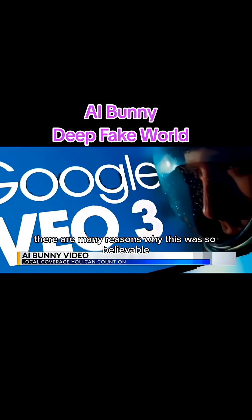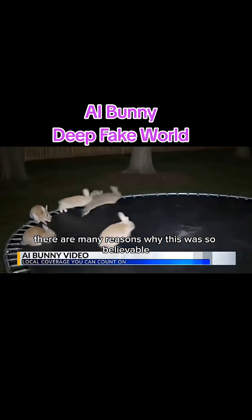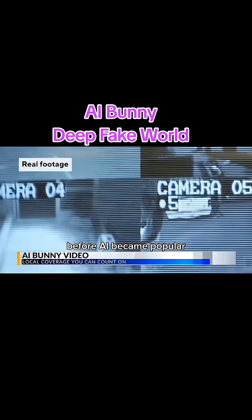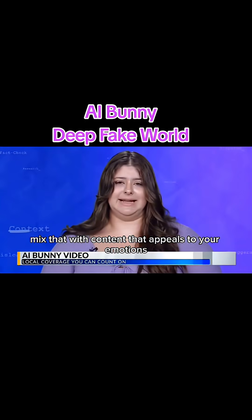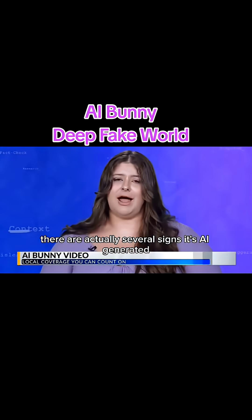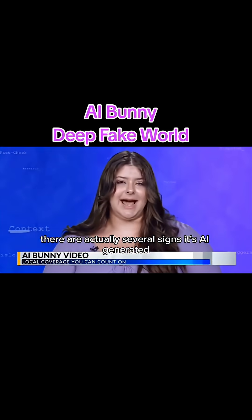Experts say there are many reasons why this was so believable. Surveillance footage provides a sense of authenticity — before AI became popular, security footage was viewed as a reliable record. Social media users also scroll through their feeds quickly and usually don't take the time to evaluate if something is real or fake. Mix that with content that appeals to your emotions and algorithms designed to push viral videos, and you've got a social media sensation. But this video isn't perfect — there are actually several signs it's AI generated.